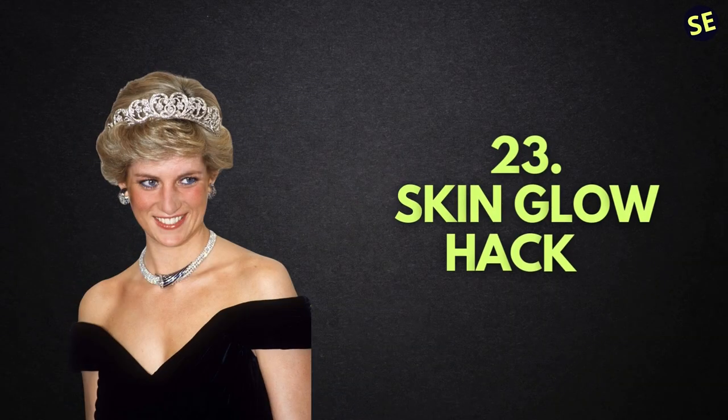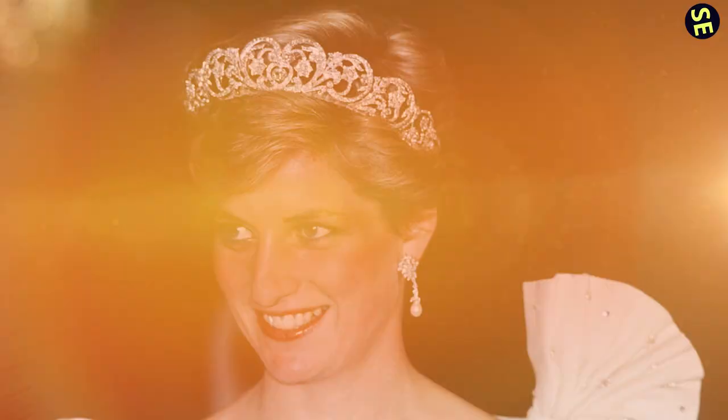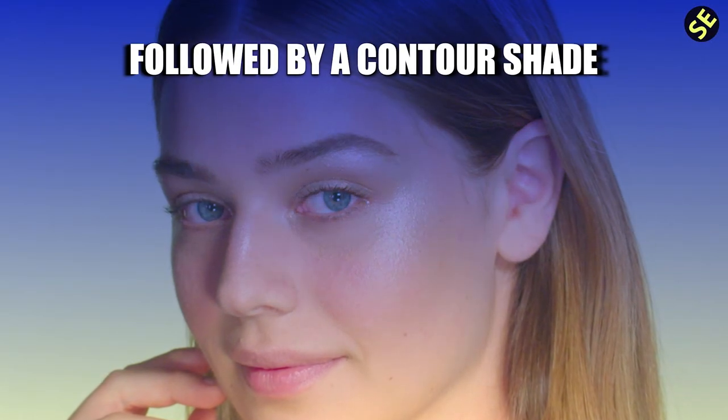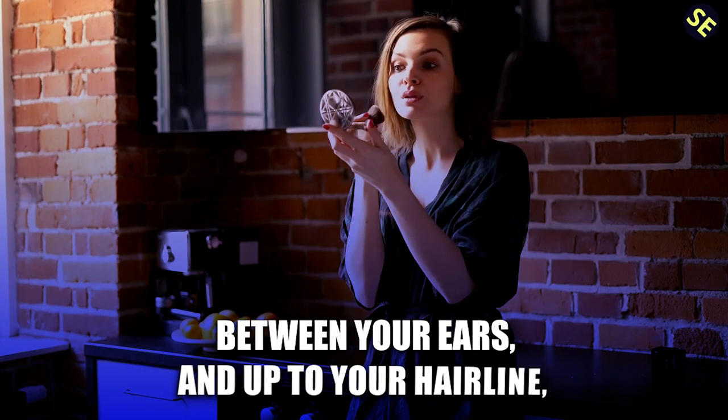Number 23: Skin Glow Hack. The late Princess of Wales, Diana, was famous for her healthy radiant complexion. To replicate it, Mary Greenwell recommends using a large brush for bronzer or blush. Begin by applying a highlighter to the apples of the cheeks, followed by a contour shade. The next step is to apply blush to the highlighted points of your cheekbones, and bronzer throughout the perimeter of your face — between your ears and up to your hairline — and you'll have a glow like late Diana's.